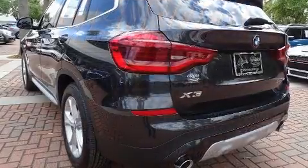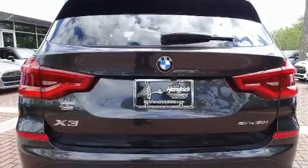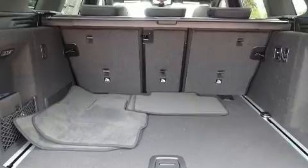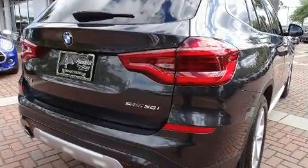Top features include heated front seats, voice-activated navigation, a built-in garage door transmitter, power front seats, front and rear air conditioning, rain-sensing wipers, and a power moonroof that opens up the cabin to the natural environment.